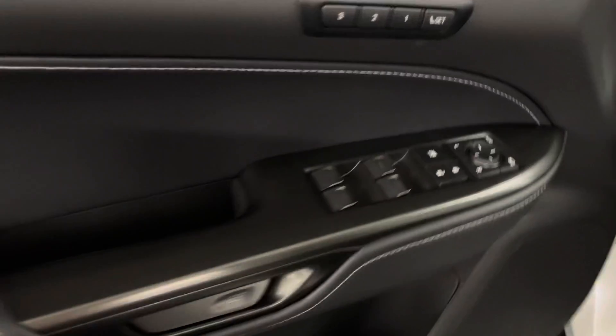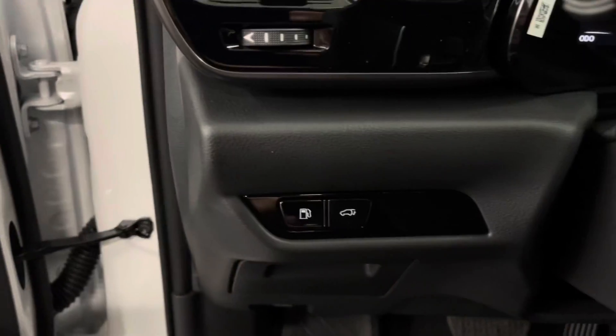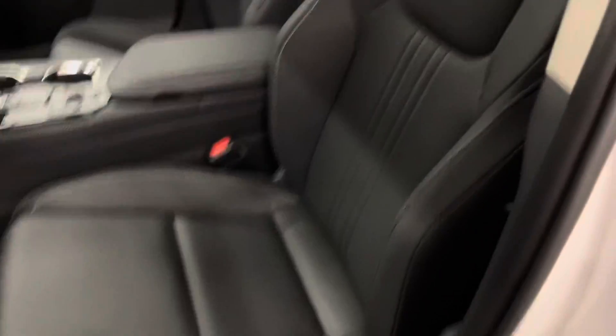On your door panel is your power window, side mirrors, and door locks as well as your memory seats. Inside your steering wheel is your gas and trunk button. You have black leather interior throughout with a 10-way power driver's seat.